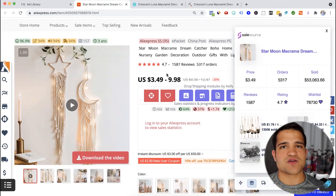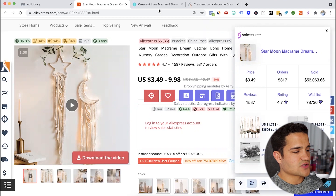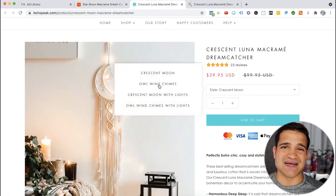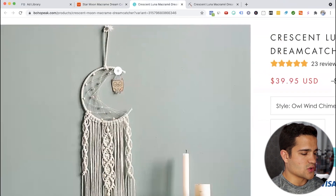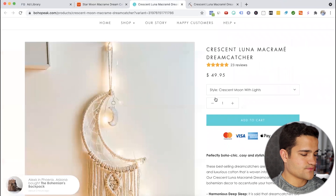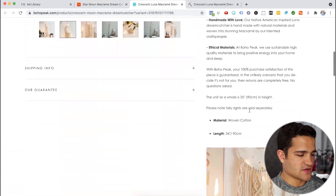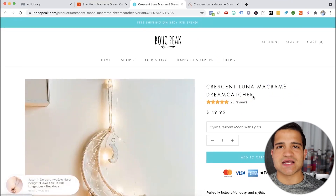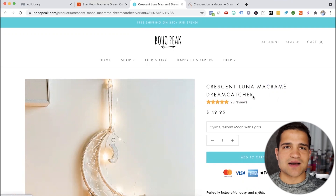It's a product that a lot of people like having around the home. Even though it doesn't solve a problem or provide direct value, it's a great home decor product. If you're looking for something to sell in summer or targeting people who like Bohemian or Boho niches, this is definitely a great one to consider. The store is selling it for $39.95 in the crescent moon style, and they also have other styles — owl wind chimes, crescent moon with lights, crescent moon without lights. They have a nice, simple product page with images and 23 reviews. Check out bohopique.com for inspiration — don't copy it, but use it as a model.